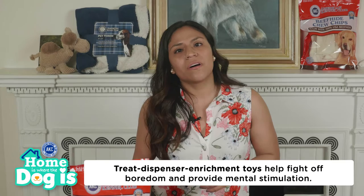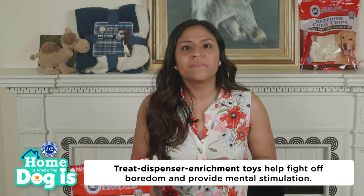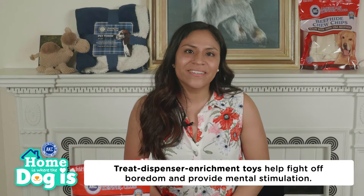Treat dispenser enrichment toys help fight off boredom and provide mental stimulation — they are like puzzles for dogs. Boredom and lack of exercise can cause dogs to engage in destructive behaviors, so these types of toys can provide both mental stimulation and entertainment for your dog.